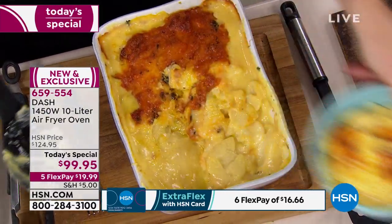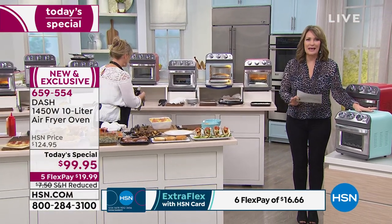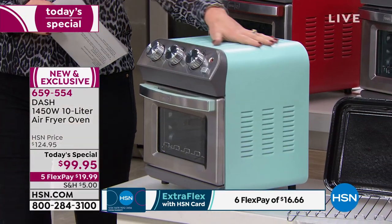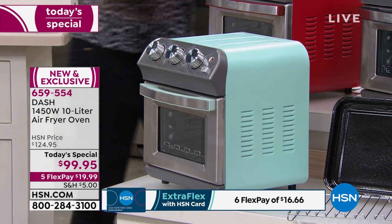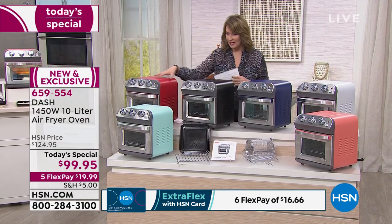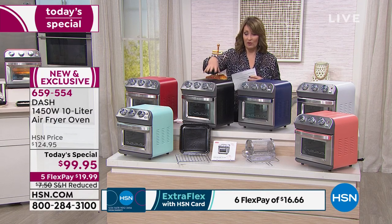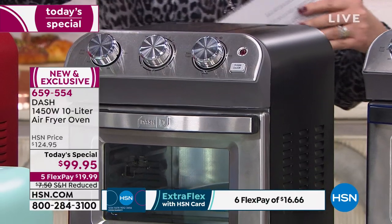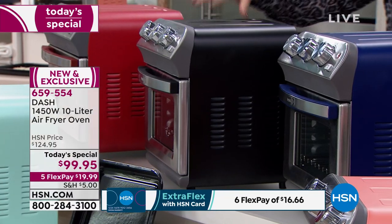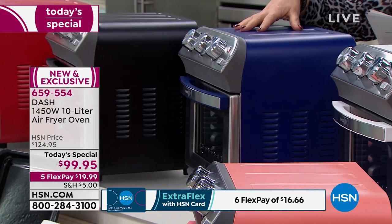We have all the colors at this point. The aqua looks like something right out of the 1950s — so cute, that's the mint color. Love the red — it would be a great accent color for a lot of kitchens. Black has been the number one bestseller and there are only a few more than 1,000 left, so if you want the black you probably need to order sooner than later. It's $5 shipping and handling — take advantage of the reduced shipping and the $20 FlexPay.